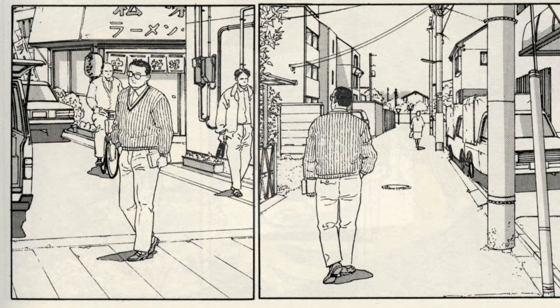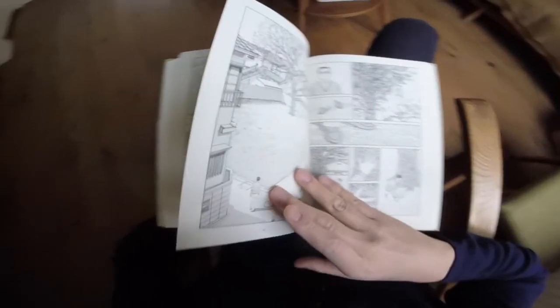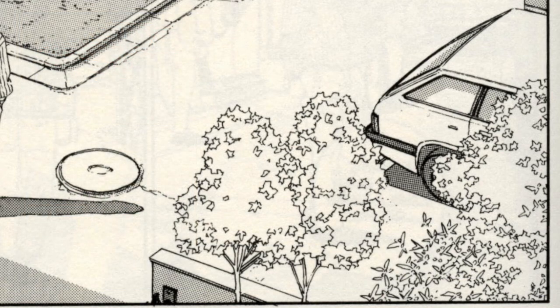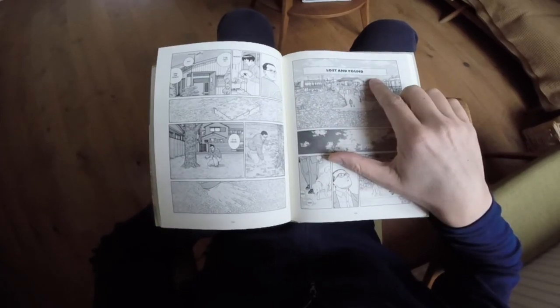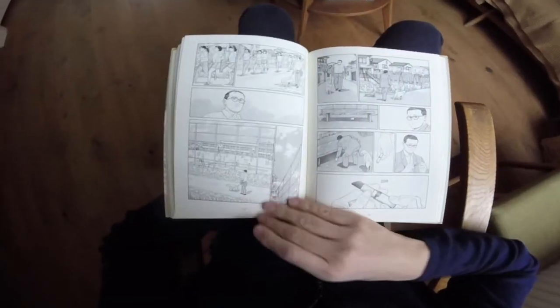There's a car I cannot really identify — it's not very well drawn and there's a lot of stuff in front of it, so if you can identify it please let me know. On the following page we have what is probably a Nissan Sunny B11 van or wagon — I couldn't find any other car that looked similar, though the C-pillar doesn't look quite right. The next chapter, 'Lost and Found,' also had no cars I could find.